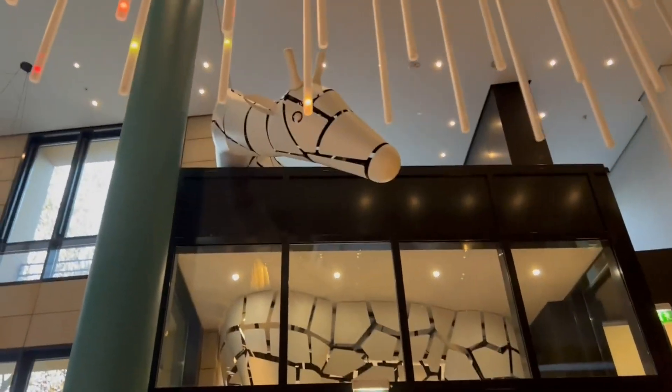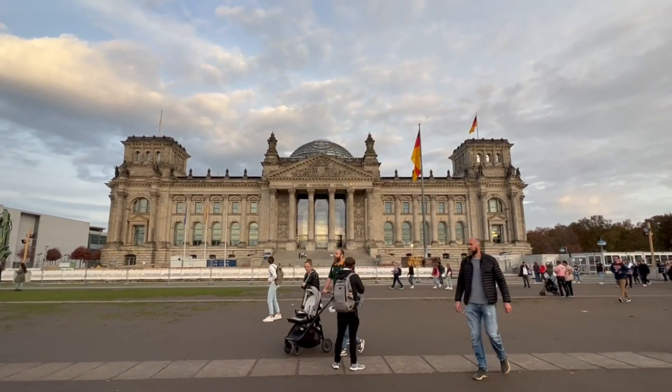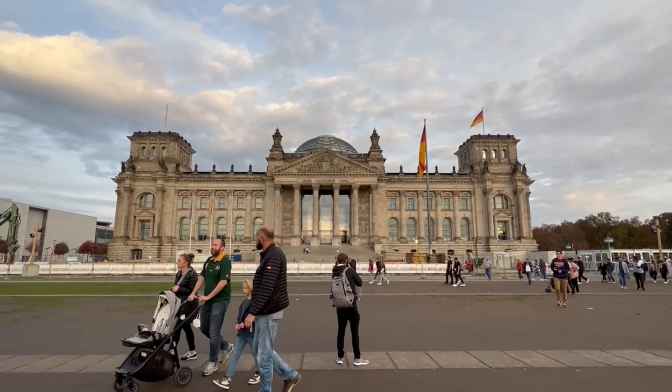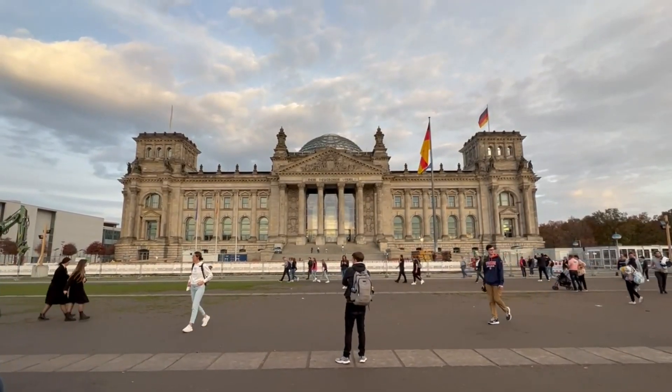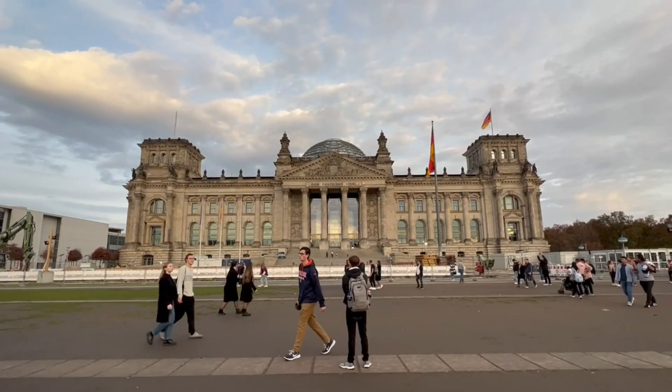I can see the giraffe. My very first stop in Berlin is the Reichstag, which is the seat of German government, the heart of German government. Think of it similar to the U.S. House of Representatives.